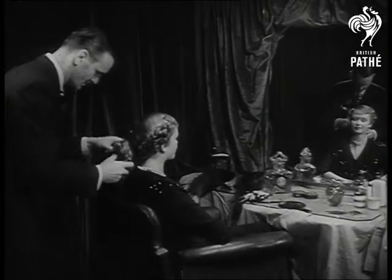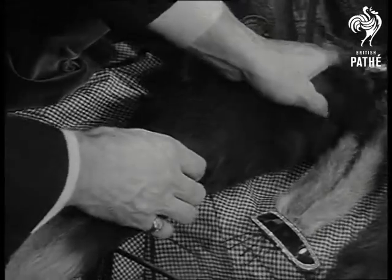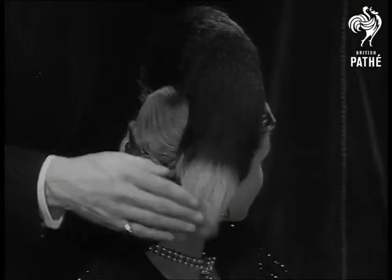London hairstylist Vasco demonstrates his latest idea: the use of fur as head ornaments. In this style, a foxtail gives a downward movement and contrasts effectively with hair cut short and curled upward.